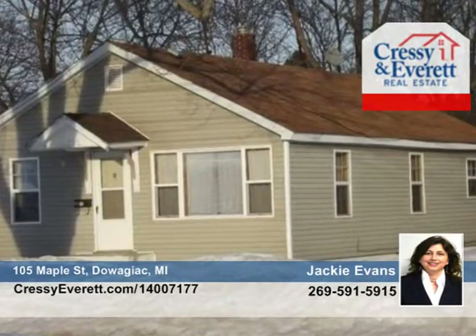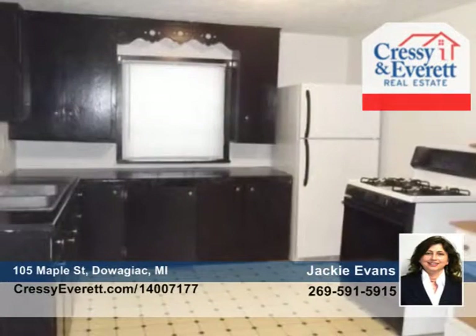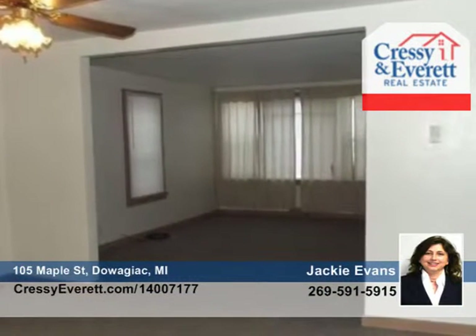Jackie Evans and Don Russo present this nice two-bedroom, one-bath home seated on a large lot within walking distance to schools and shopping. The home was completely remodeled back in 2002, and the vinyl siding and windows were updated in 2006.